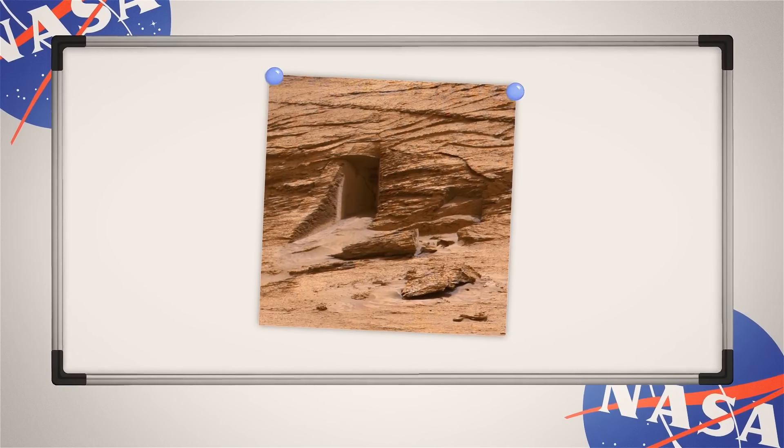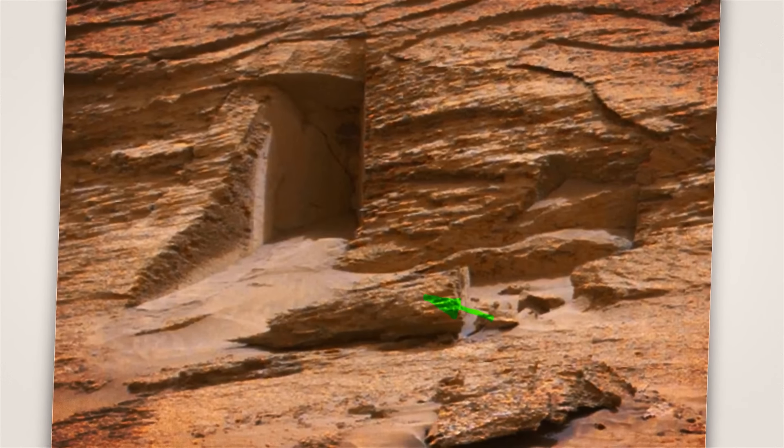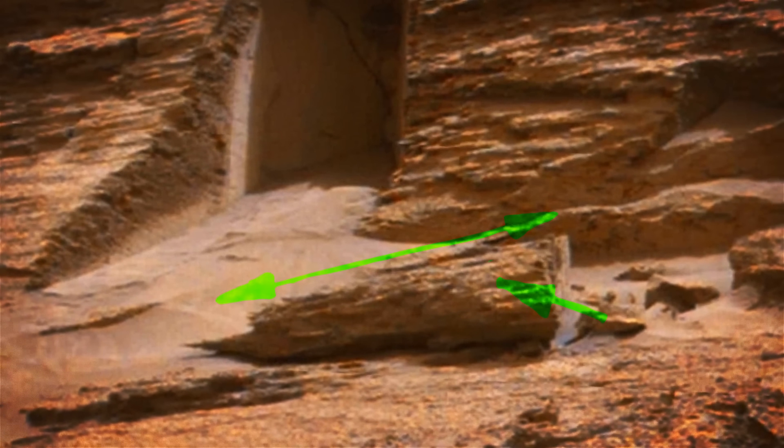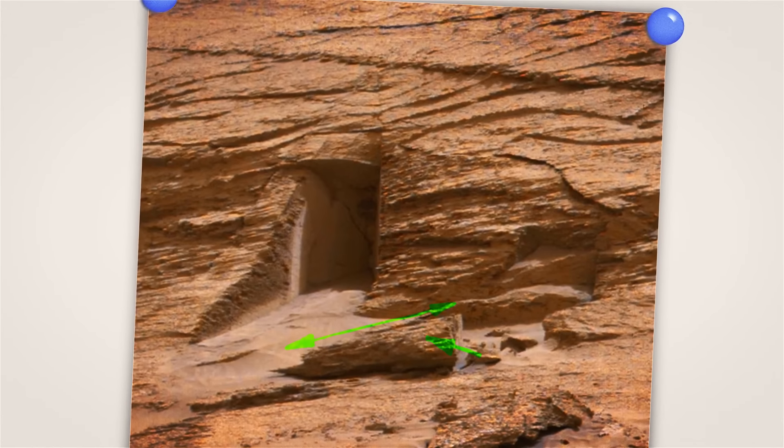See that rock to the right of the opening? It has a suspiciously smooth vertical edge — it must be the culprit. It probably fell out not so long ago.